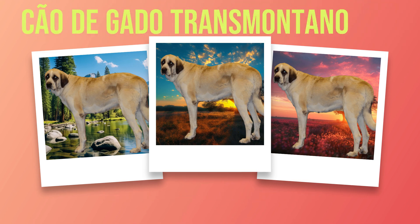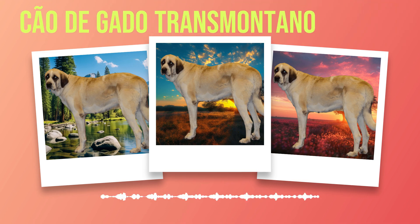When it comes to other animals, the Chauda Gato Transmontano's strong herding instincts come into play. They have a natural inclination to gather and protect livestock, making them excellent working dogs on farms or ranches. While these instincts can be channeled through proper training and socialization, it's important to keep in mind that this breed may exhibit some dominant behaviors towards other animals if not properly managed.